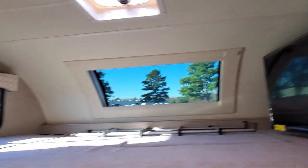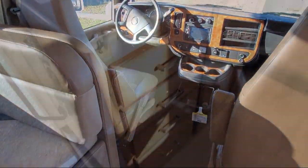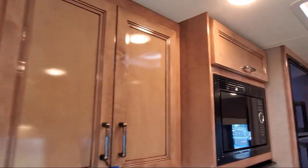The shower has a skylight, and the master bathroom includes a sink, toilet, and shower with a door. Additional features include dual lights overhead, bedside power outlets, and a double door refrigerator.